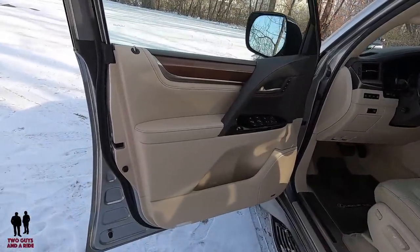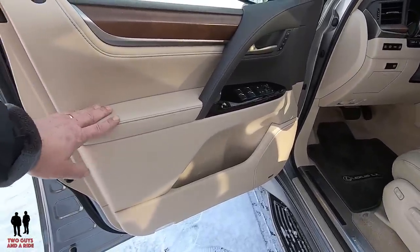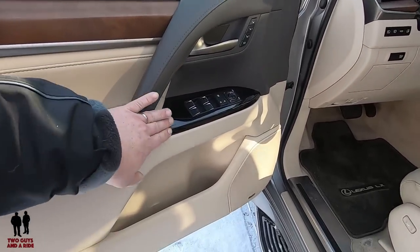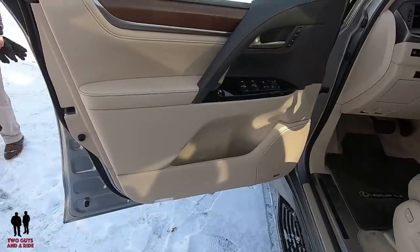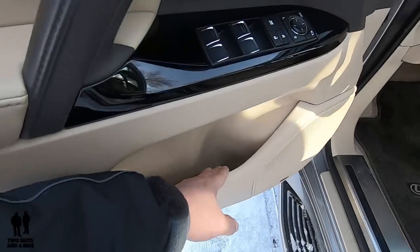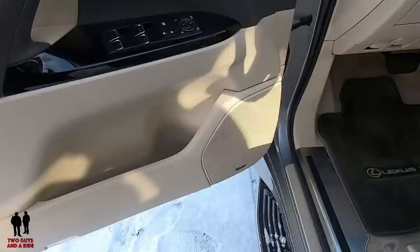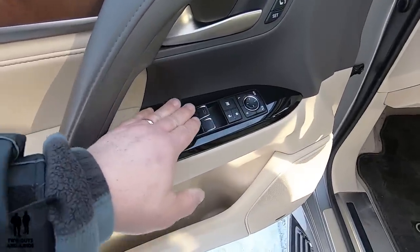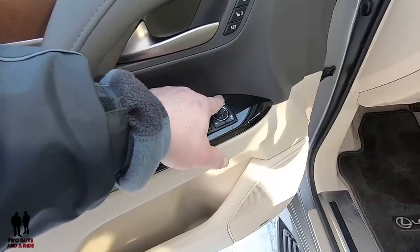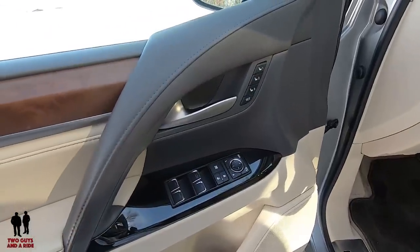Stepping onto the inside of the Lexus, one of the nice things is just the whole look of this door — nice leather finish, tan and darker leather, piano black, and wood trim for a really nice color combination. Down below there's storage, a bottle holder, and part of your Mark Levinson sound system. Up top you have auto up-and-down windows, window lockout, lock and unlock buttons, mirror selector, power folding mirrors, and three-person memory settings for the seat, steering wheel, and mirrors.